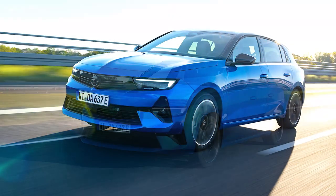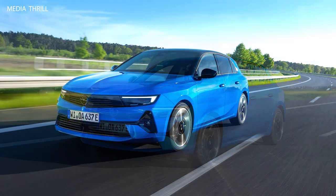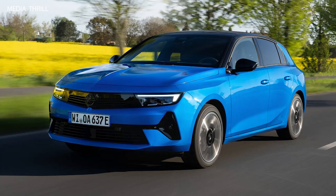Future prospects: as electric vehicle technology continues to evolve, Opel remains committed to improving the Astra Electric with future updates, including enhancements in range, charging times, and overall performance, keeping it relevant in the ever-changing automotive landscape.